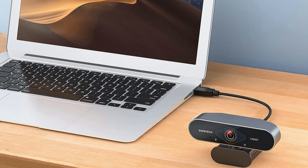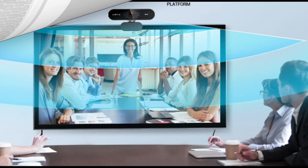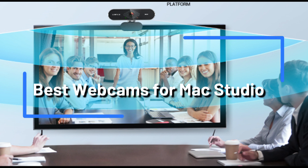Are you trying to find the top webcams for your Mac Studio? Look nowhere else. The top three web cameras that are highly suggested and will function perfectly with your Mac Studio are listed in this video.